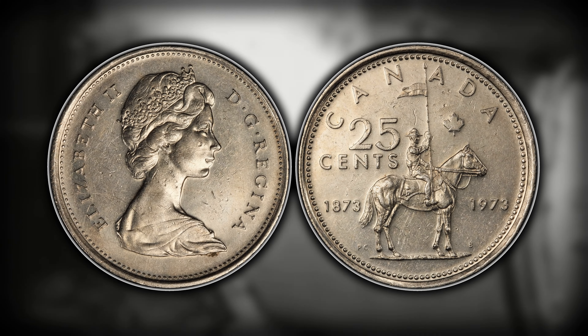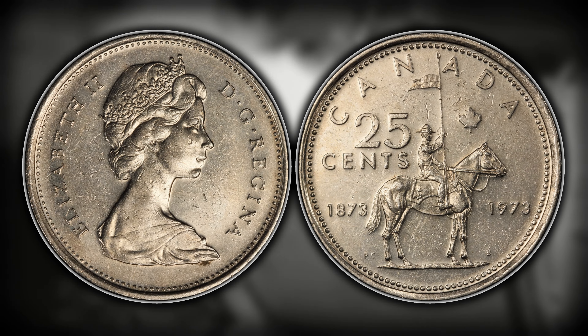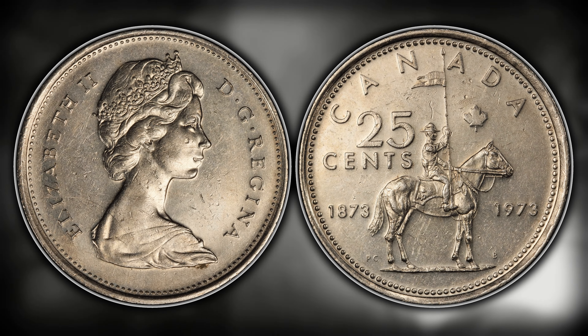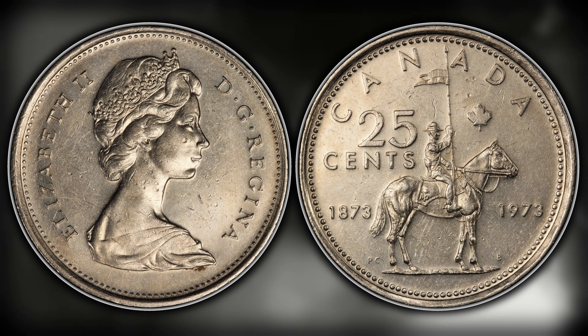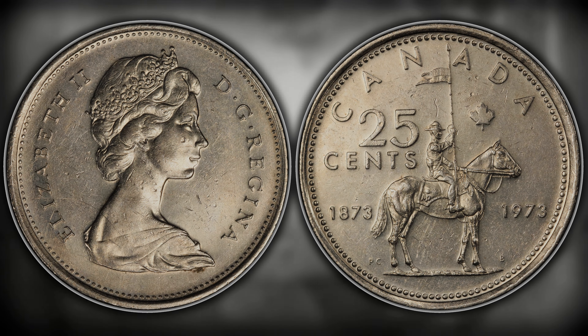Number seven on this list is going to be a Canadian proof quarter that lives in infamy — the circulation counterpart to this is a holy grail and a unicorn amongst Canadian coins. I have sifted through thousands upon thousands of dollars in Canadian quarters to find one and still have not, and that is the 1973 large bust Canadian quarter. There is a proof-like version of this. To identify it, flip over to the obverse and look at the beads surrounding the outside rim. If there is a space between the rim and the beads, you likely have the small bust — the more common variety. But if the beads are almost touching or extremely near to the rim, you could have yourself an extremely rare quarter worth $177 in a PL63 and up to $677 for a PL67 example.